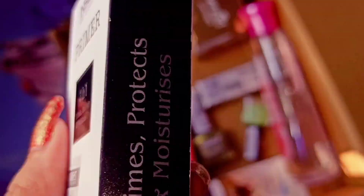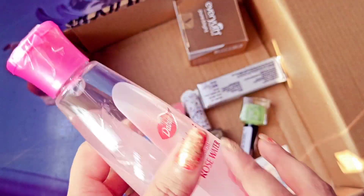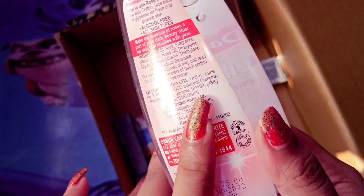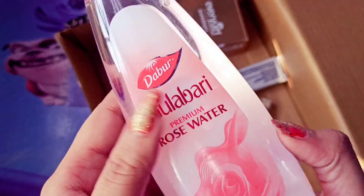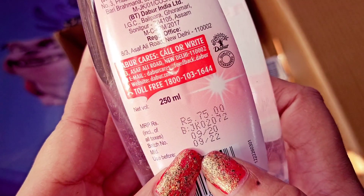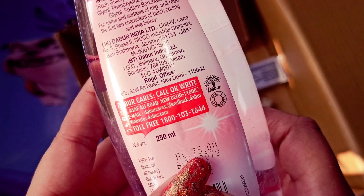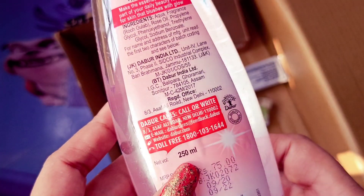The next product I will show you is Rose Water. I bought it for daily use — it helps with marks, dark spots, and more. The original price is Rs.75 but I got it at the offer price of only Rs.60. This is a 250ml bottle.